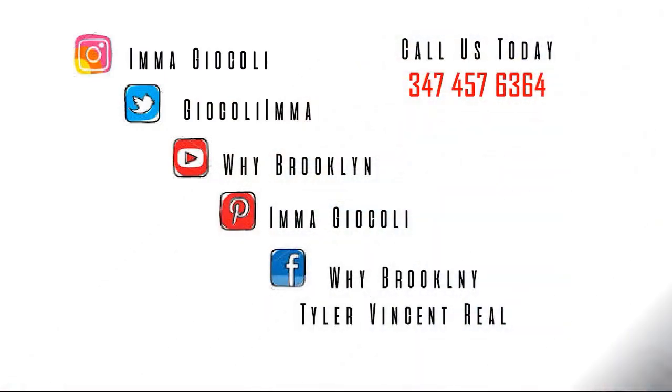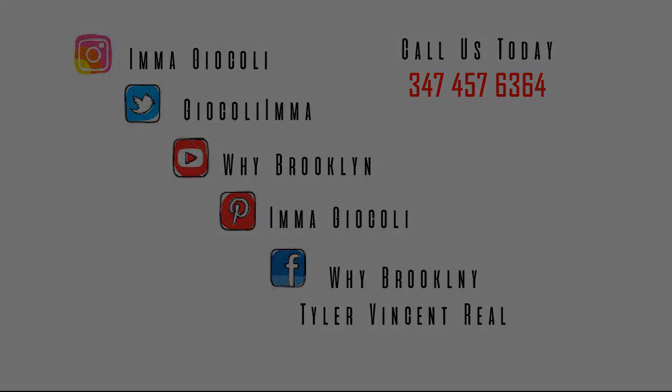That concludes our tour of Bay Ridge. We hope you enjoyed it — we just gave you a little taste of the area. If you're thinking of moving here, buying or selling real estate, give us a call. We are local, we live in Brooklyn, and that's why we love it so much. Our information is on the last screen of this video. Be sure to follow us on all our social media outlets.